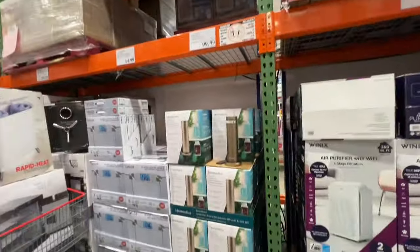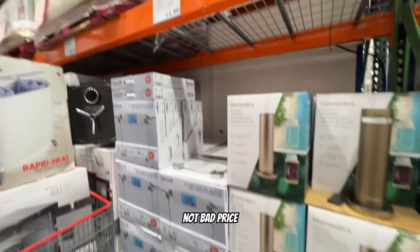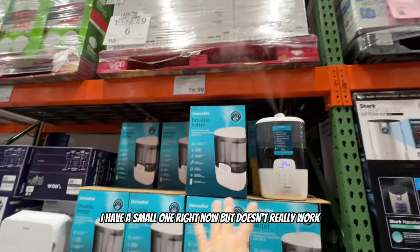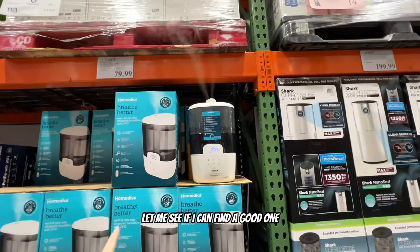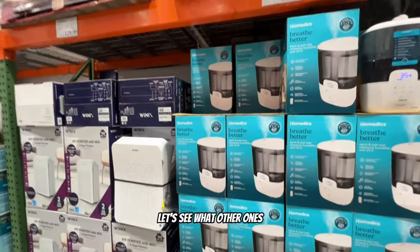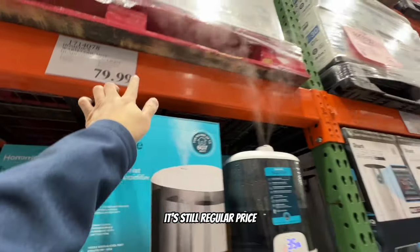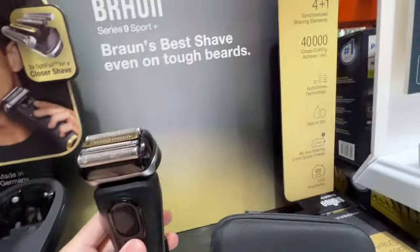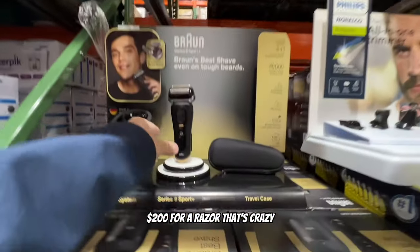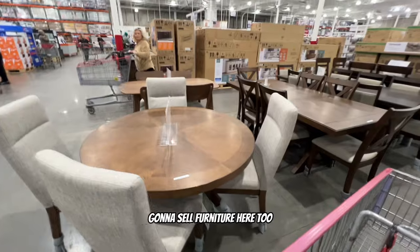Home fragrance, scales - not a bad price, a scale for $15. I do need a humidifier too; I have a small one that doesn't work well. This one's $80 - not too bad, but it's not on clearance. There's a pretty cool razor here, a little more than I need at $200. What else can this thing do for $200? That's crazy. They sell furniture here too.